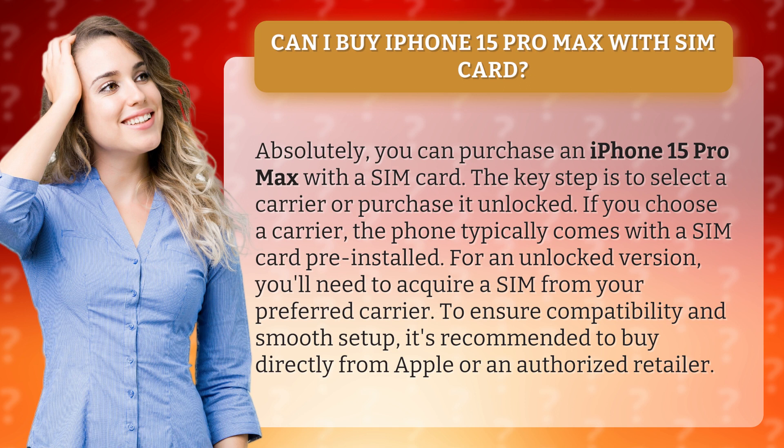The key step is to select a carrier or purchase it unlocked. If you choose a carrier, the phone typically comes with a SIM card pre-installed. For an unlocked version, you'll need to acquire a SIM from your preferred carrier. To ensure compatibility and smooth setup, it's recommended to buy directly from Apple or an authorized retailer.